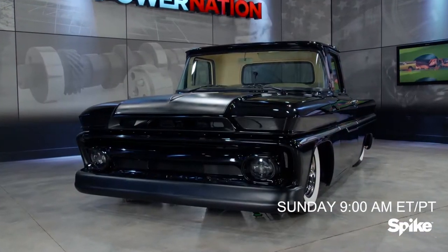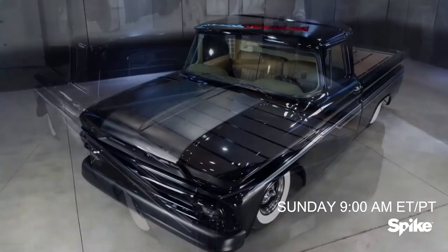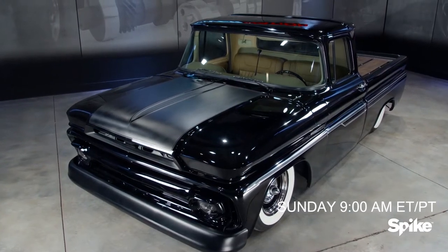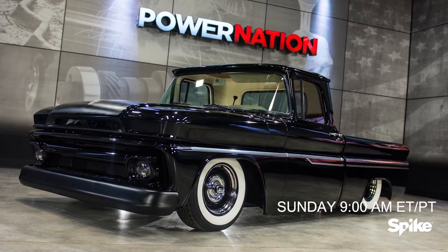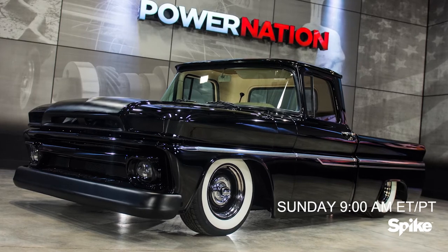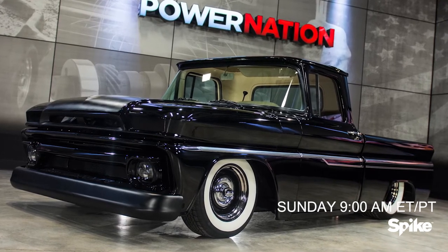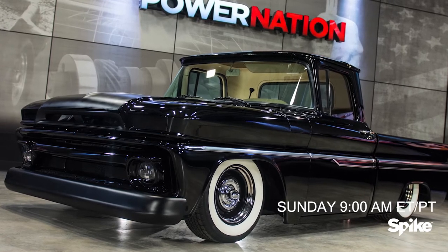This 1963 Chevy C10 is Katie's featured ride on Power Nation. She'll be joined by one of the builders of the project, Nick Roberts from Nichols Paint & Fab. The owners gave the team a truck in decent shape, and after a year-long build, everything has been handmade — from the inner fenders to the unique front end that held four headlights and now has just two with Harley Daymakers.